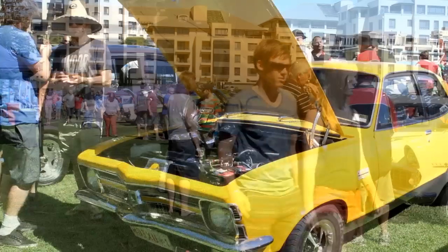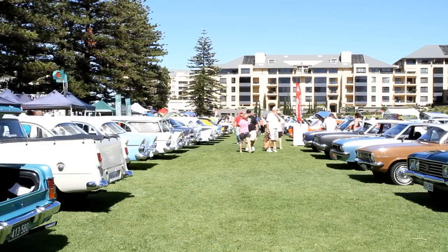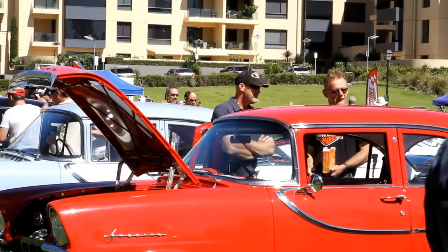Hello, my name is Geoff and I'm down at Wigley Reserve at Glenelg for the All Holden Day. It's a fantastic day, a little bit on the warm side.